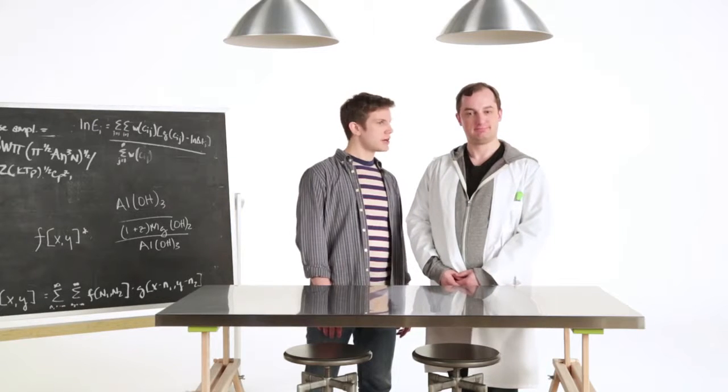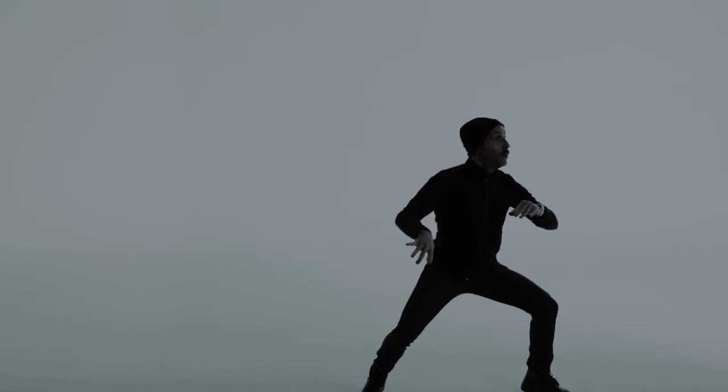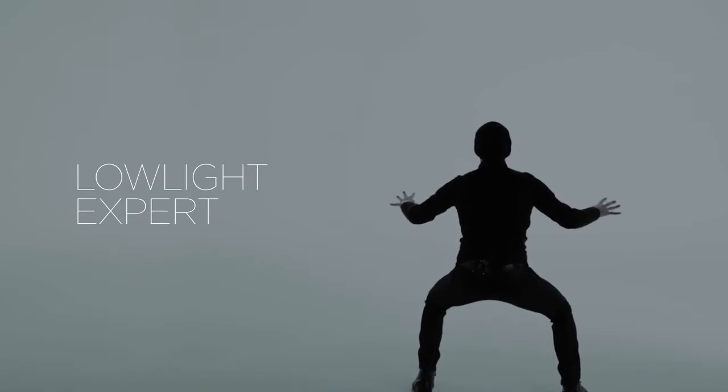Right. I think what he's trying to say is... What? Exactly! It's awesome in the dark. Ultrapixels mean that it looks great even in low light.